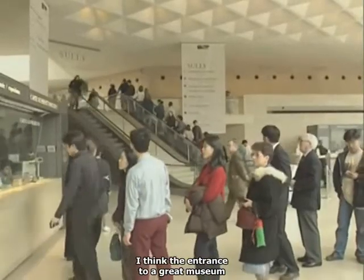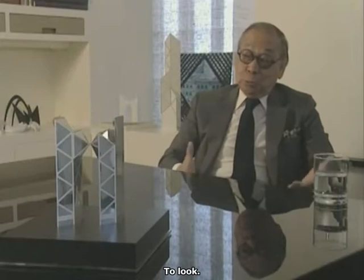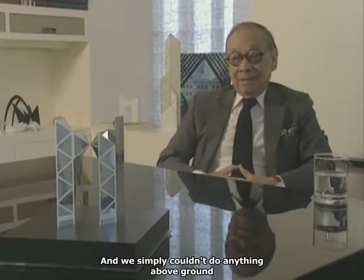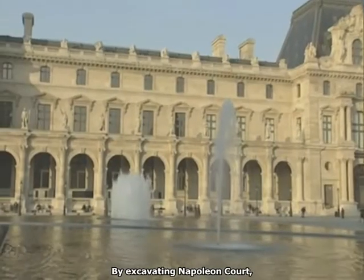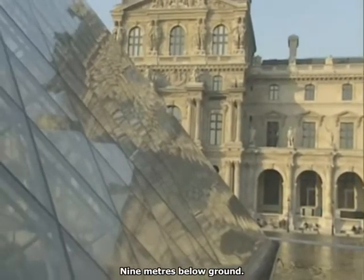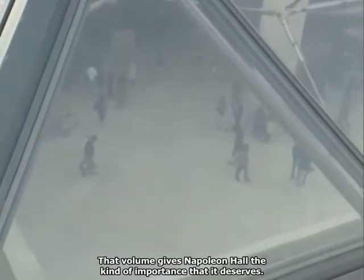I think the entrance to a great museum has to be appropriate to the Louvre. And we simply couldn't do anything above ground that is grand enough to do justice to that requirement. By excavating the Napoleon Court, we put that reception hall quite far down — nine meters below ground. Therefore, with the pyramid, we have a tremendous volume. That volume gives Napoleon Hall the kind of importance that it deserves.